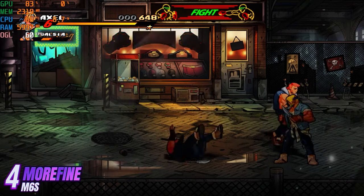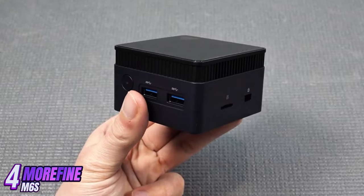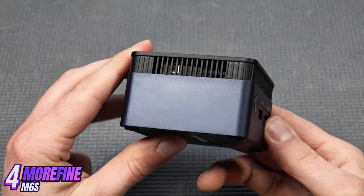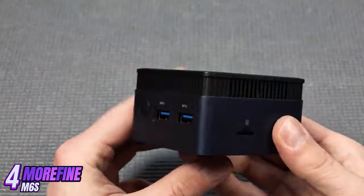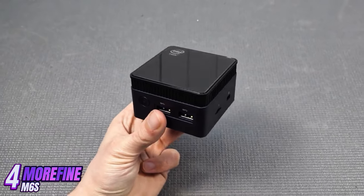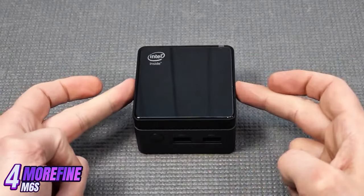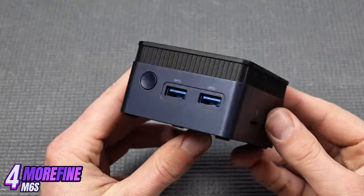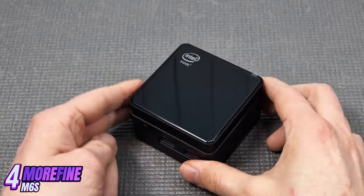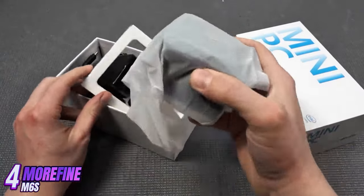The Morafine M6s is equipped with 12GB RAM and 128GB SSD storage, ensuring fast application loading and instant access to data. It also features built-in Wi-Fi and Bluetooth, and supports USB 3.0, HDMI, and audio output interfaces. The mini-PC comes pre-installed with Windows 11, making it ready to use right out of the box without wasting time on OS installation.